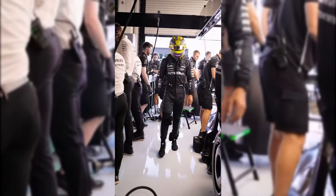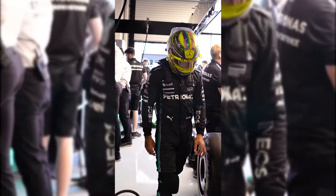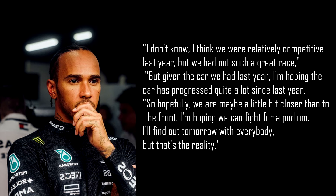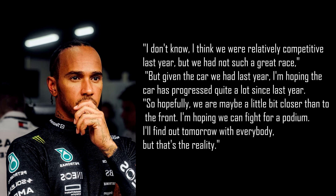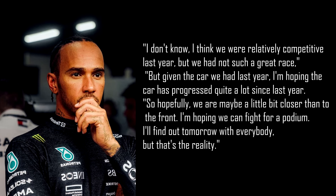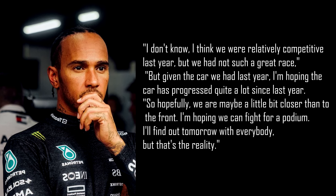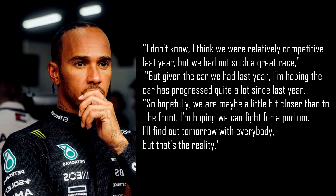Lewis Hamilton, a four-time winner of the Singapore GP, was non-committal about the potential of the W14 around Marina Bay. "I don't know, I think we were relatively competitive last year, but we had not such a great race. But given the car we had last year, I'm hoping the car has progressed quite a lot since last year. So hopefully we are maybe a little bit closer to the front. I'm hoping we can fight for a podium. I'll find out tomorrow with everybody, but that's the reality."